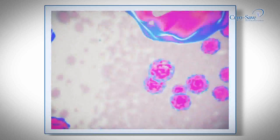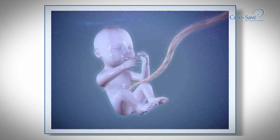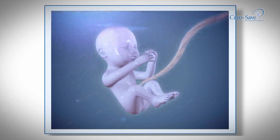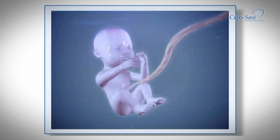For over 20 years, the stem cells found in cord blood have been used successfully in treatments and therapies around the world. The transplantation of umbilical cord stem cells is a routine procedure internationally with over 30,000 transplants to date.